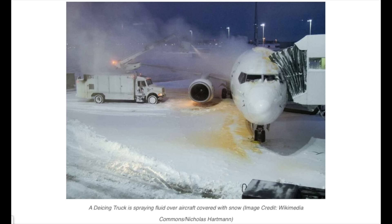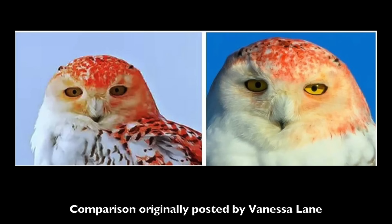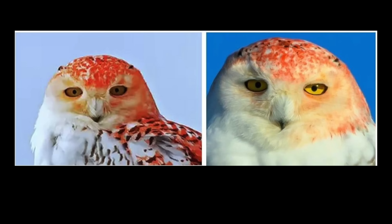One more explanation could be de-icing fluid. De-icing fluid is oftentimes orange, and snowy owls are known to spend time at airports. Could this particular bird have been hanging around an airplane when de-icing fluid was sprayed on it? Unfortunately, there's no way of knowing for sure, but by looking at the way the color has seemed to fade over time and change, it does seem that it is some sort of artificial color covering this bird, as opposed to a natural color.